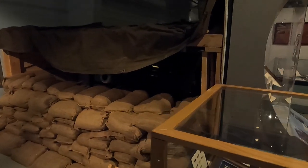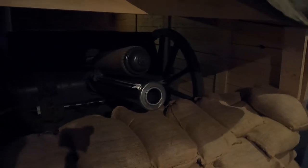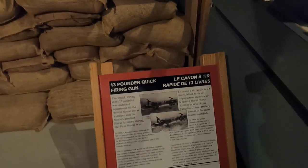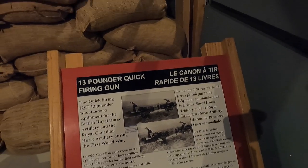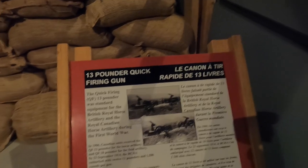Here's the other side of that bunker — you can see all the sandbags and the gun. This is a 13-pound quick-firing gun, which was standard equipment for the British Royal Horse Artillery and the Canadian Royal Horse Artillery during the First World War.